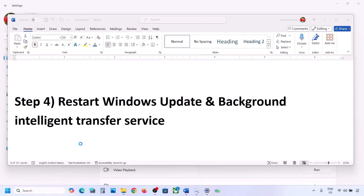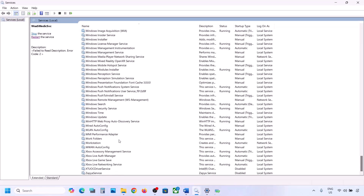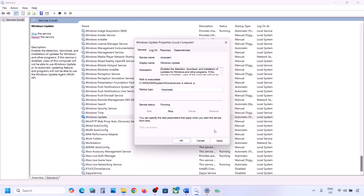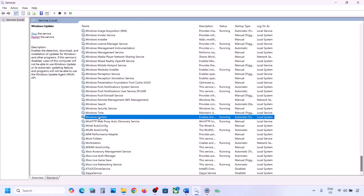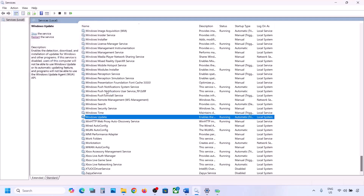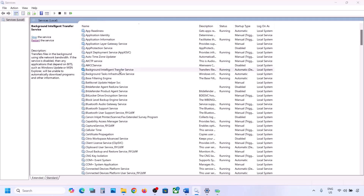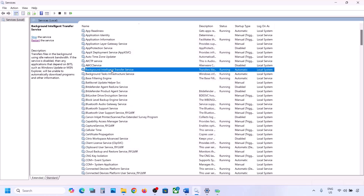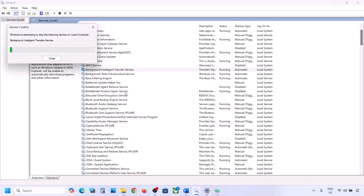If still not working, restart Windows Update and Background Intelligent Transfer Service. Type 'services' in the Windows search box and go to Services. Find Windows Update in the list, double click on it, set it to Automatic, click Apply, click Start if highlighted, then click OK. Right-click on Windows Update and click Restart or Start. Then find Background Intelligent Transfer Service, double click, set it to Automatic, click Apply, click Start if highlighted, click OK, then right-click and Restart or Start.